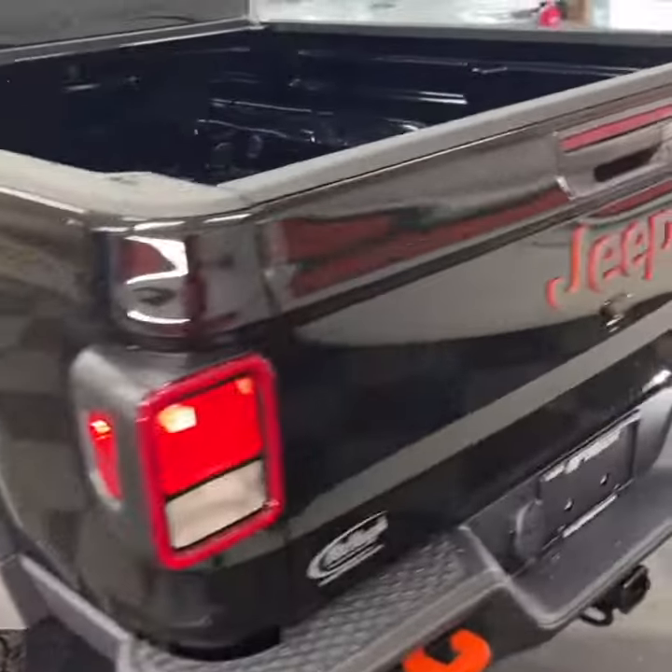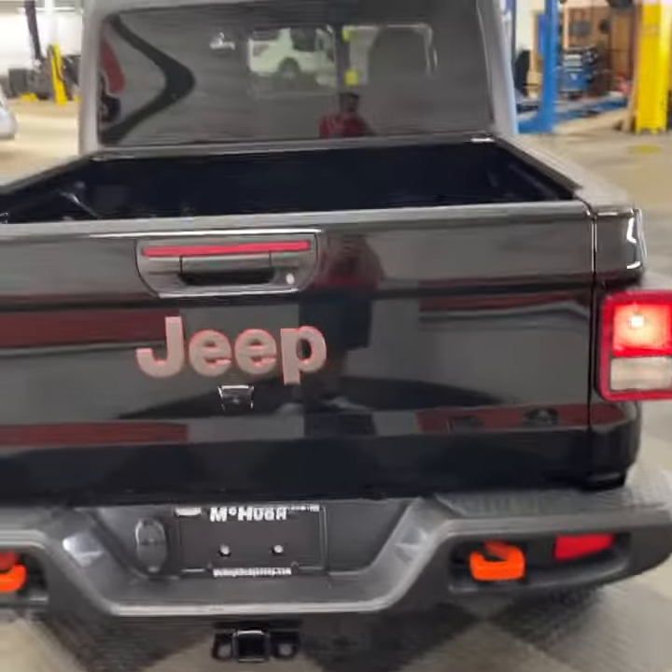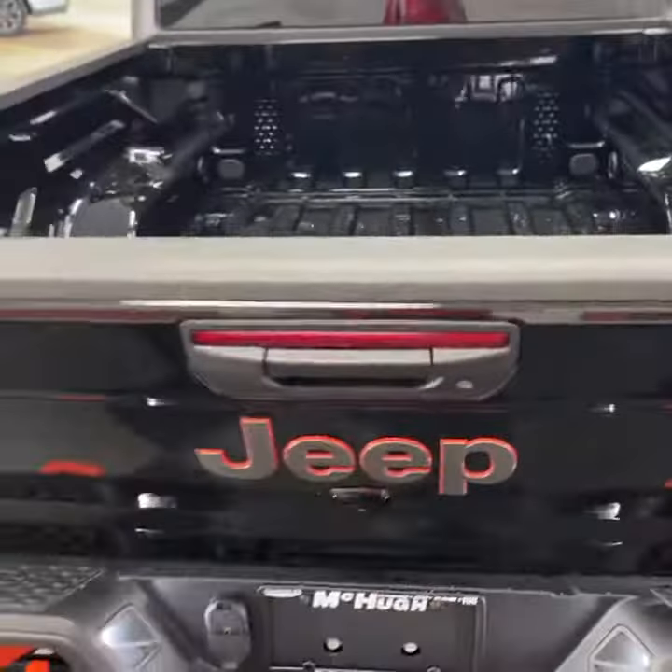Coming around to the back, you've again got the orange tow hooks and the black and orange Jeep badging, power sliding rear window, and slow release tailgate.